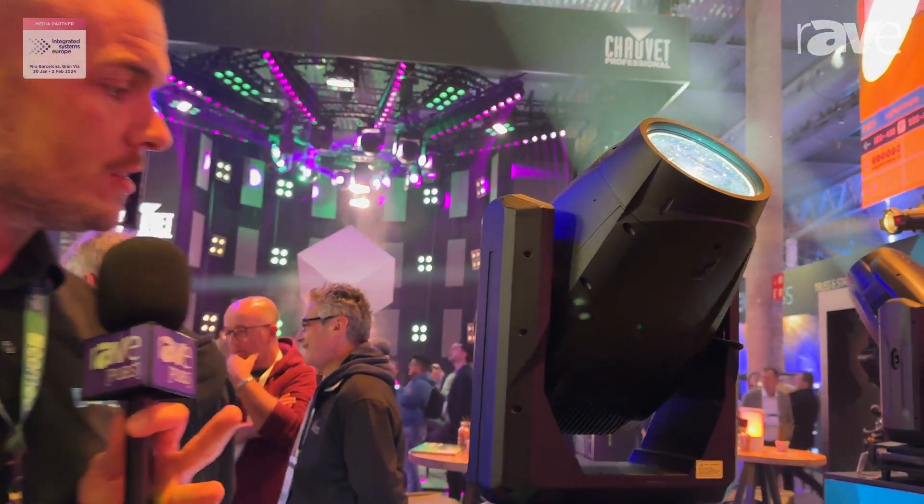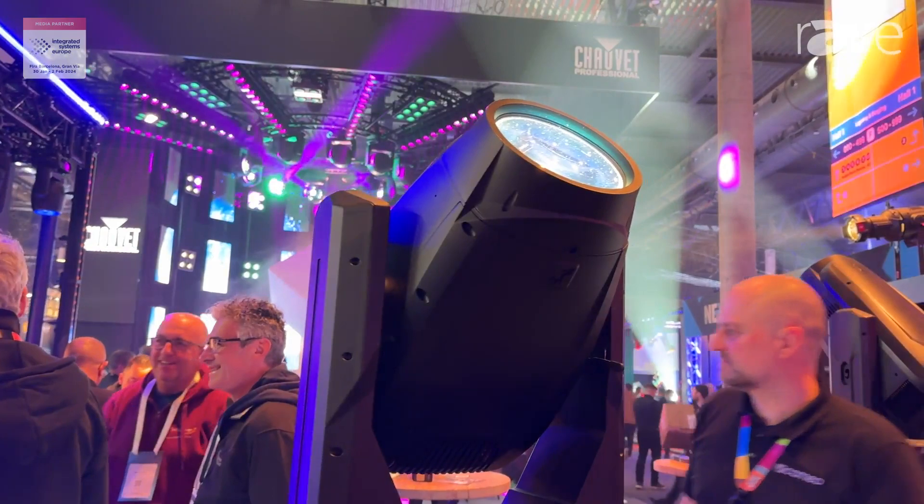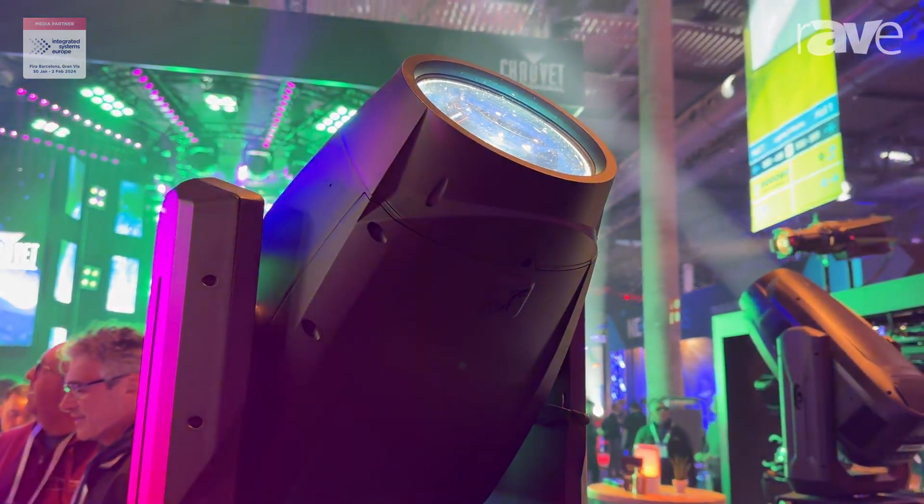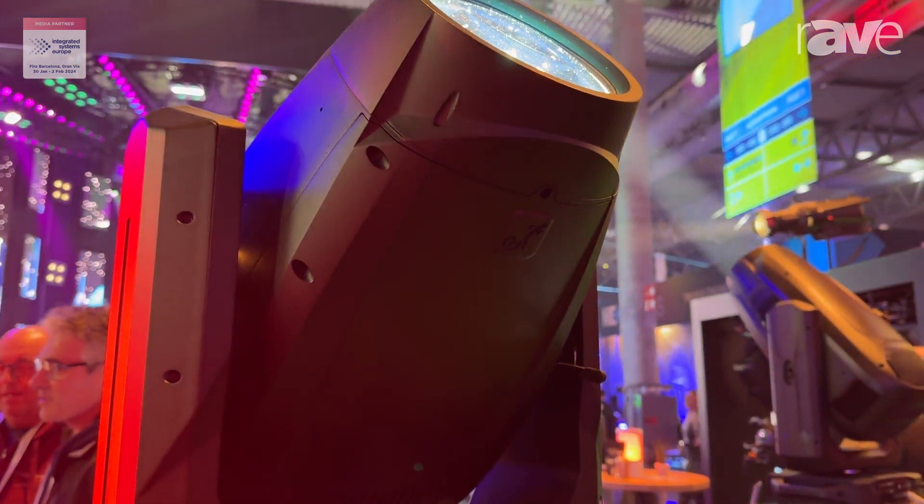This year we have a super exclusive preview of the brand new Auron H2. Auron H2 is the first laser source fixture that the Cameo team have developed.